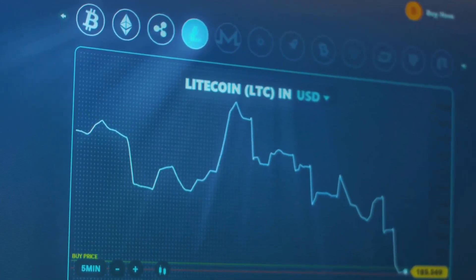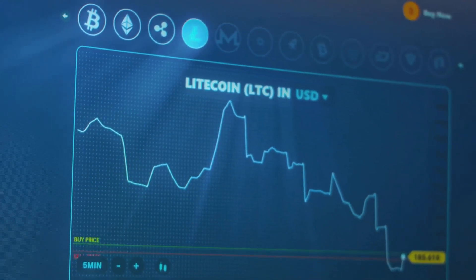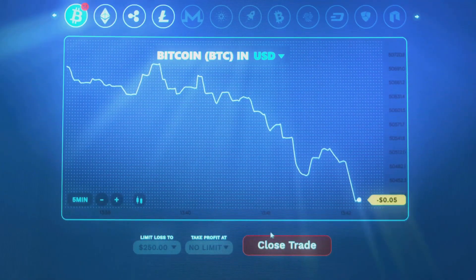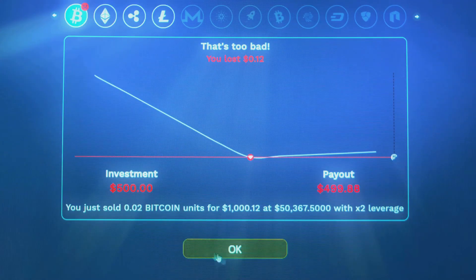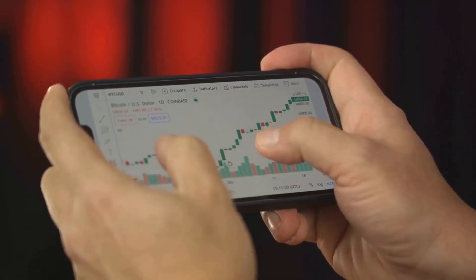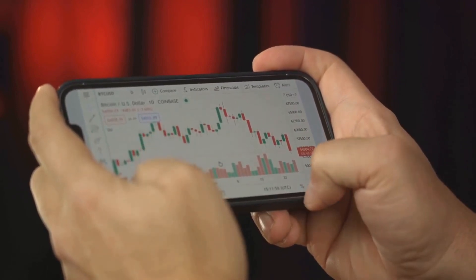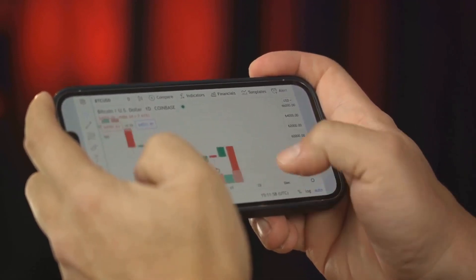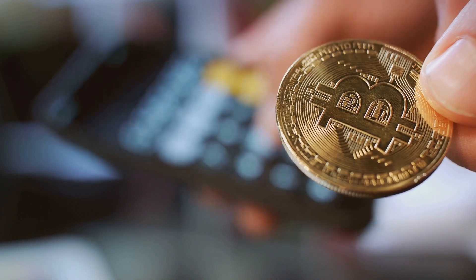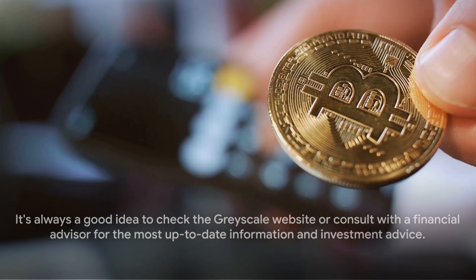The Grayscale Litecoin Trust (LTCN) holds Litecoin, one of the leading cryptocurrencies in the market. As of May 15th, 2024, the net assets of LTCN are approximately $743.6 million dollars. The trust trades at a discount to NAV of around 12.63 percent. On the other hand, the Grayscale Bitcoin Cash Trust (BCHG) holds Bitcoin Cash. BCHG's net assets as of the same date stand at approximately $234.5 million dollars, and it trades at a discount to NAV of around 10.55 percent.